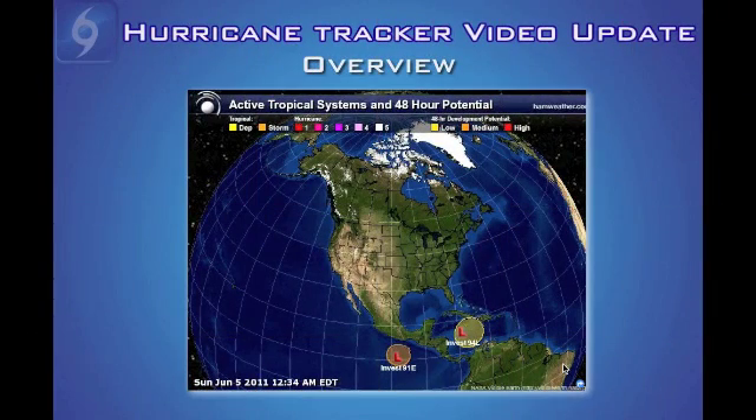Hi everyone, welcome to the first hurricane tracker video update of the season. We have a couple of tropical disturbances we wanted to quickly update you on tonight, and also give you a feel for how the video updates will work this season for those who would like a little more in-depth analysis than what the app or audio updates provide.